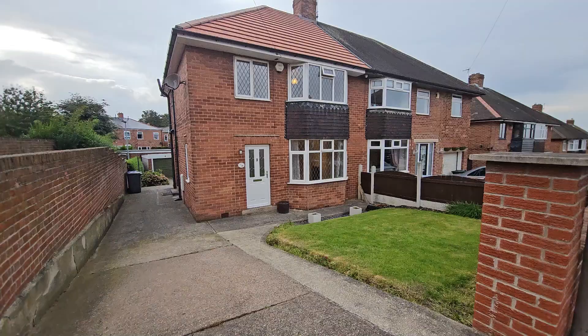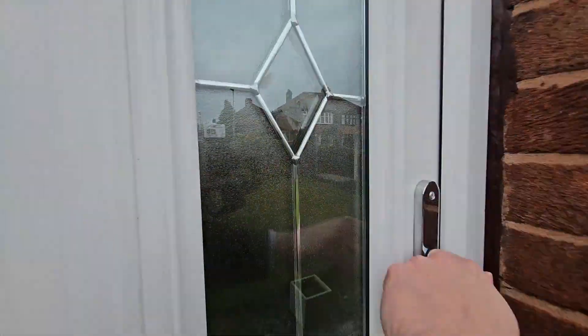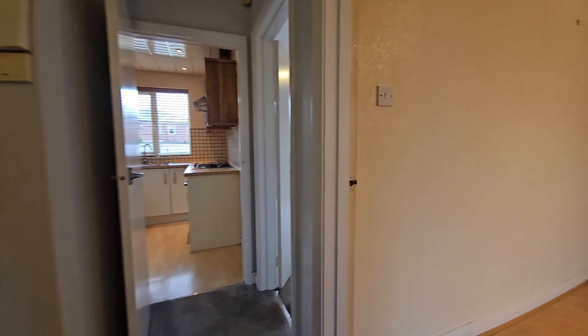It comes to market with no chain and it's a lovely spacious home, but it also offers the incoming purchaser a real opportunity to put their own stamp on what is already a blank canvas.